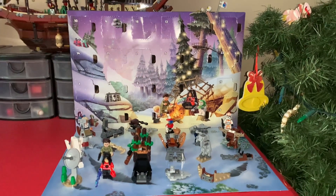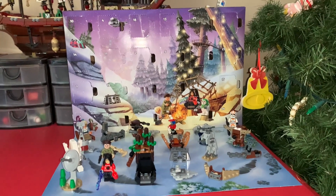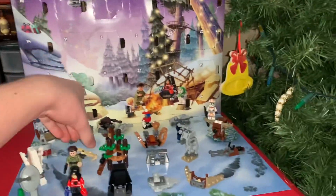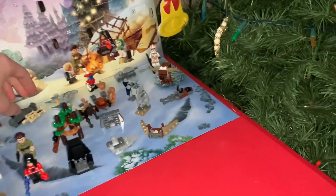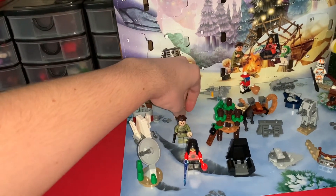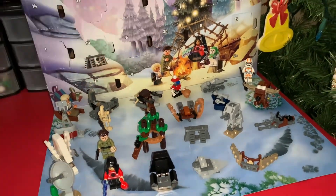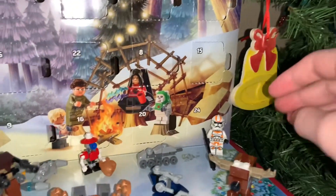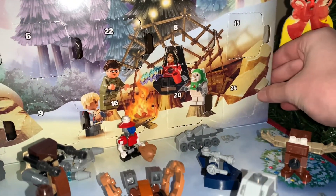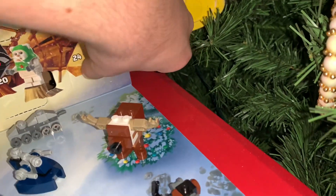Hey everyone, the final day has come. Today is day 24 of the LEGO Star Wars 2023 Advent Calendar. This is the final day, and this battle droid keeps falling over — it's pretty annoying how it just keeps falling over. Day 24, the final day, we gotta move our day 24 piece out. And you already know what it is, so let's just open it up and show you.